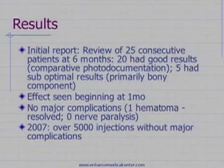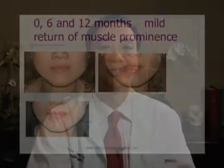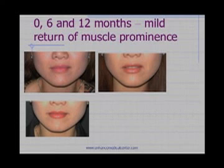In the initial description we described 25 patients who underwent the procedure and they had no serious complications. By 2007 we had injected over 5,000 patients, which to the best of our knowledge is the largest series in North America, and we have not had any major complications. Early in our series we found that even with a single injection, the result persists long after the Botox is gone — even at one year you'll see some shrinkage of the muscle.